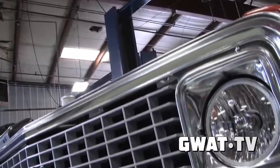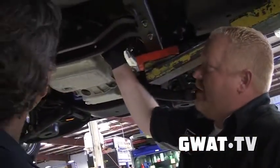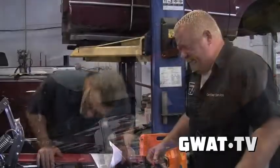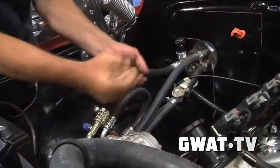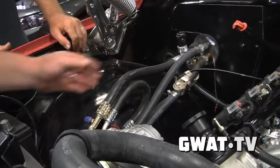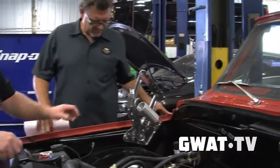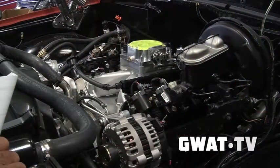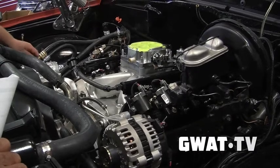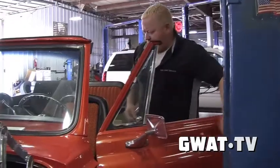Tell us what motor it had in it and then tell us what Gwatney did to this thing. It had a 350 with a cam. It needed to be gone through — it leaked a little bit of oil. It had a 700R4 transmission. It ran good, it was a good running truck, but it wasn't the LS motor. And actually Aaron and those guys called me and said, hey, we've located a six-liter. Would you be interested in it? I said yeah. And I actually bought the motor before I knew what I was going to put it in.